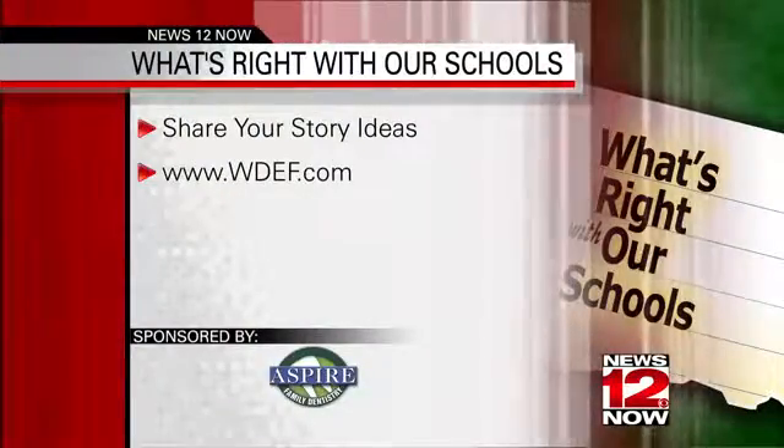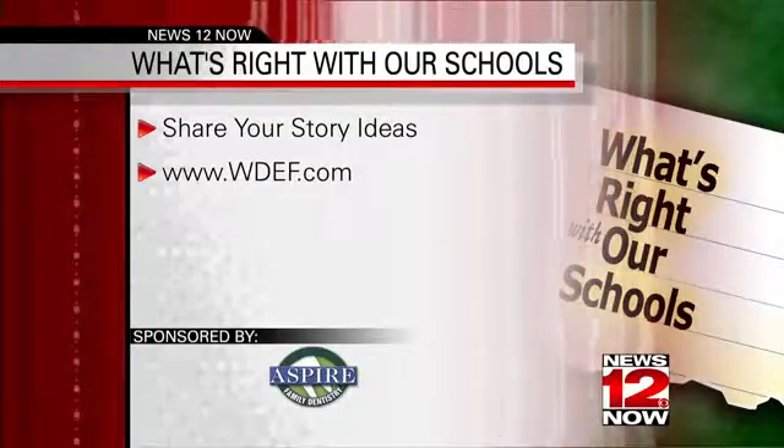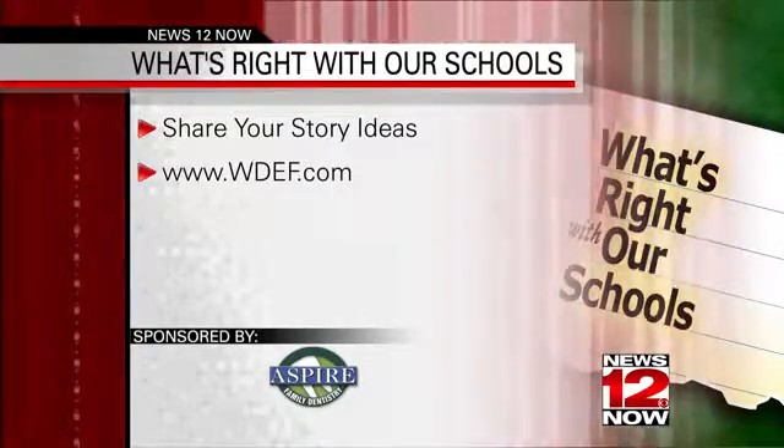Way to go, Tyner. If you have an idea for a story, go to our website, WDEF.com. Look for the icon that says 'What's Right with Our Schools,' and you'll find a link to post your story idea.